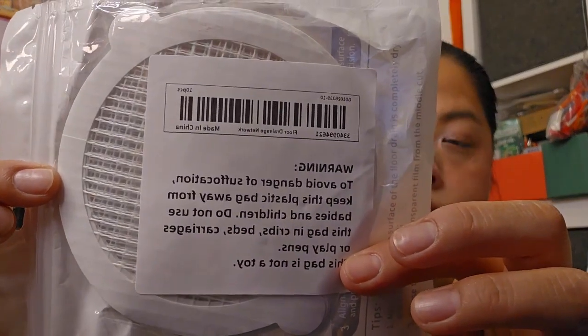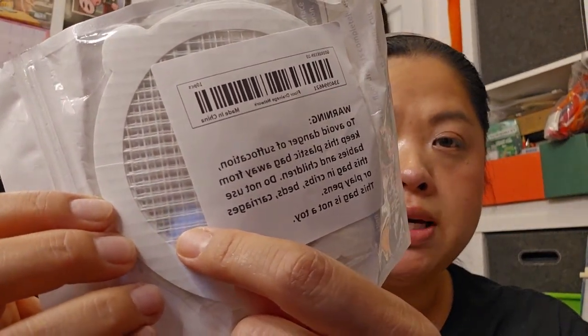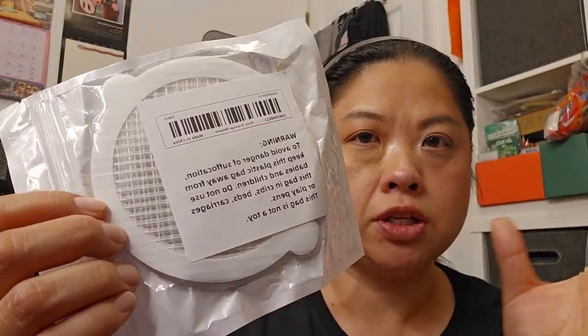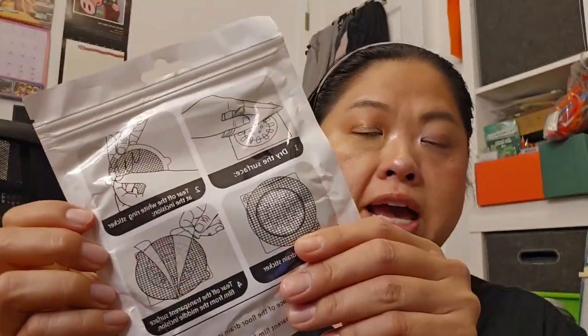Here is a drain cover for the shower to collect your hair. These holes are bigger than I thought they were going to be, so I think I might put two on top of each other in different ways — you're supposed to just stick it on your drain. It's supposed to help catch your hair. I lose a lot of hair and if too much collects, it backs up, so hopefully this will help.